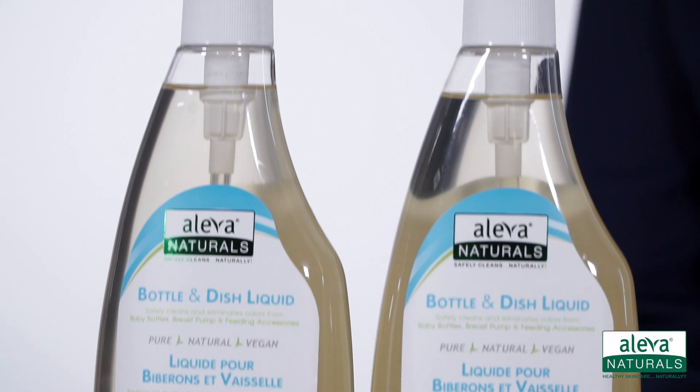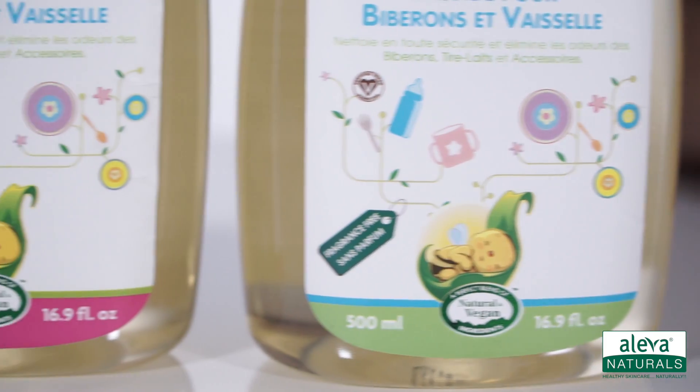With a choice of fragrance free or the signature water lily scent, Aleva Naturals bottle and dish liquid is an effective, baby safe formula for cleaning feeding accessories.